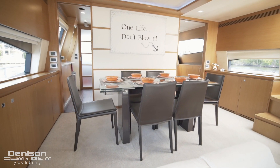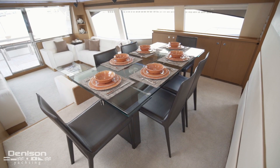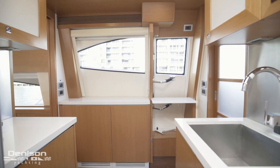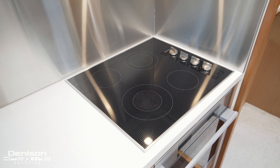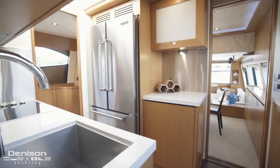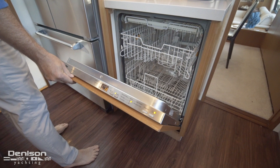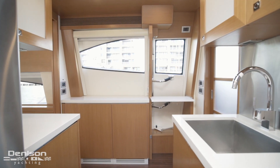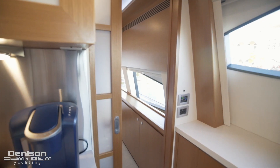Forward is our formal dining space, which can seat six. Walking forward from here brings us to the galley. On the forward bulkhead you'll find a four burner range, a Mealy oven, and a stainless steel sink. On the aft bulkhead we'll find a Viking French door refrigerator and a Mealy dishwasher. To port is a door that provides access to the side deck. A nice feature of this galley are the pocket doors that provide privacy.